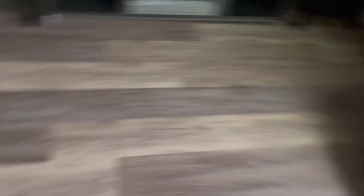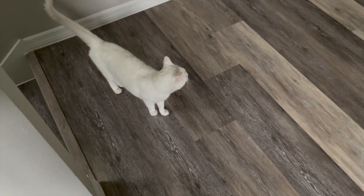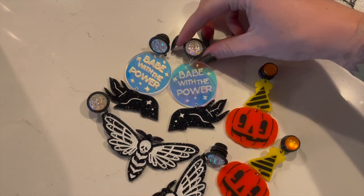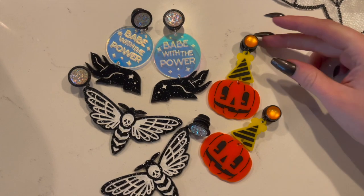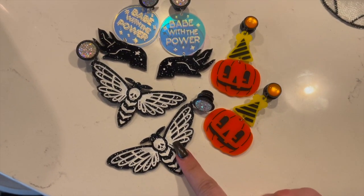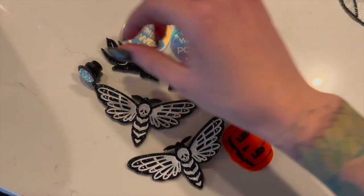This room will feel a lot more complete. Did you want to cuddle? Yeah, you did. Look at how cute these plugs are that Hear No Evil Jewelry on Etsy sent me. I love them. This jack-o'-lantern's having a party. These death moths are so cute. Thank you, Hear No Evil Jewelry, if you watch this.